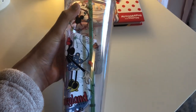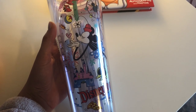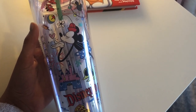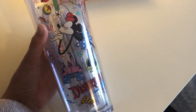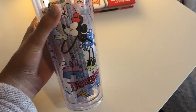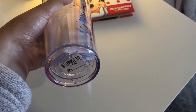Another thing I had to get was a Starbucks water cup. I had gotten one on my trip in 2017, and it lasted a few years, and then I broke it. I used it so much, so I had to wait three years to go get another one. They had two and I chose this one. I think it was $28.